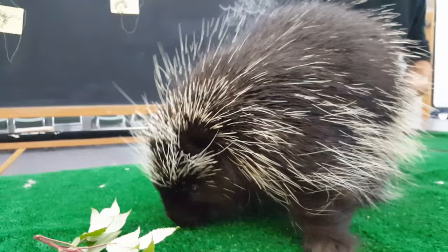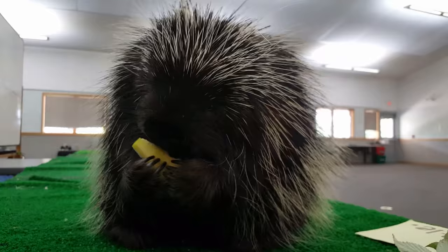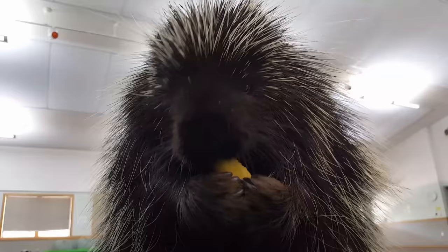Thistle enjoys nice little treats, such as apples. As you can see with his hands, he uses his hands to grab things. He has four main fingers that he grabs things with. They're not sharp claws like canines or felines have — they're rounded off so they can climb trees and grab things just like he's doing now. And if you can see on the underside of him, he has no quills, so he can bend over and it doesn't hurt his body.